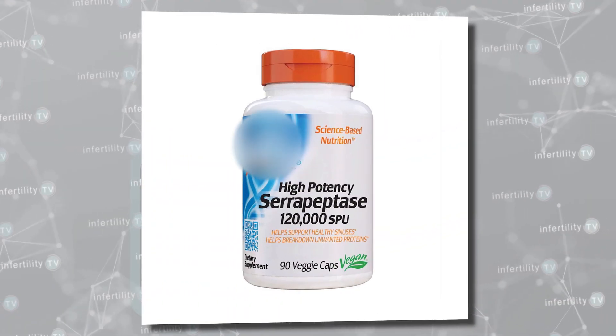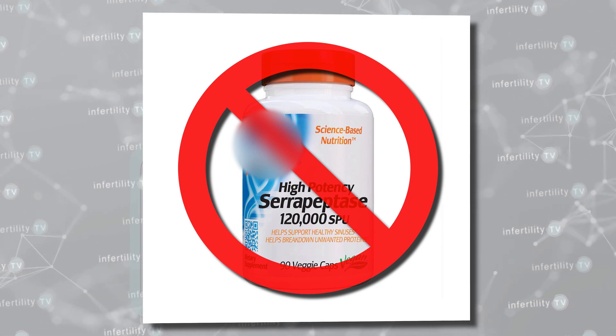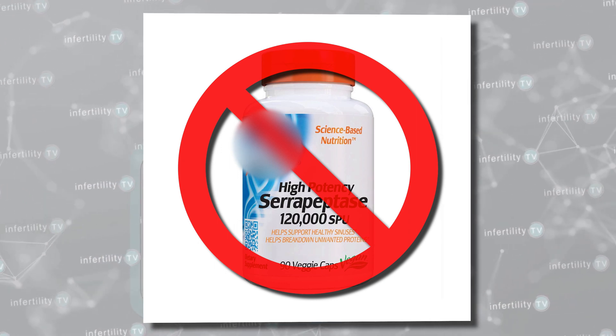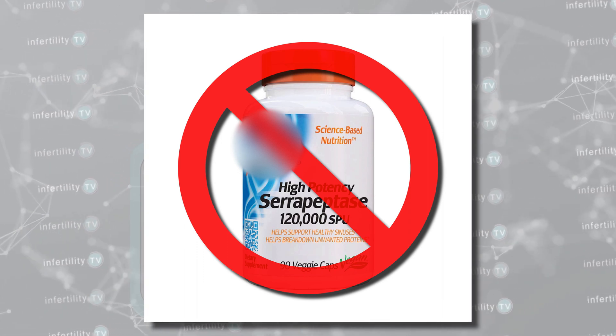In fact, every review I found which analyzed studies done on serrapeptase for other indications found that existing scientific evidence for serrapeptase is insufficient to support its use as a health supplement. There is absolutely no evidence that serrapeptase works to unblock fallopian tubes. There is no reason to even suspect that serrapeptase could open fallopian tubes.